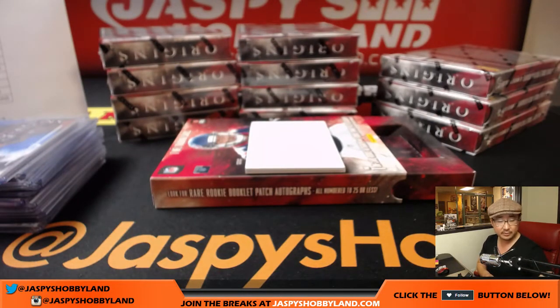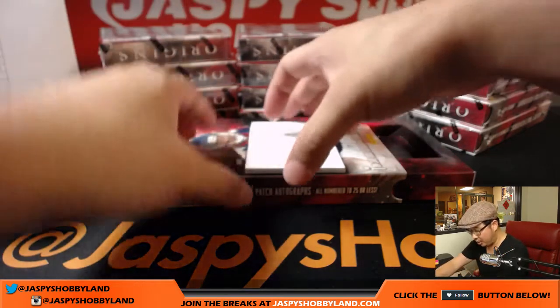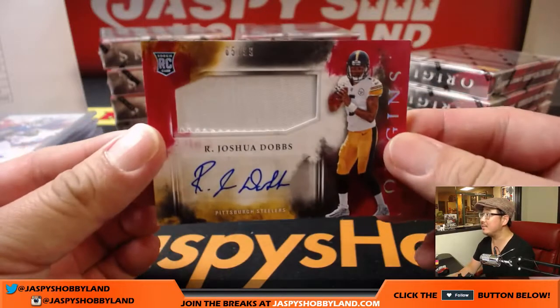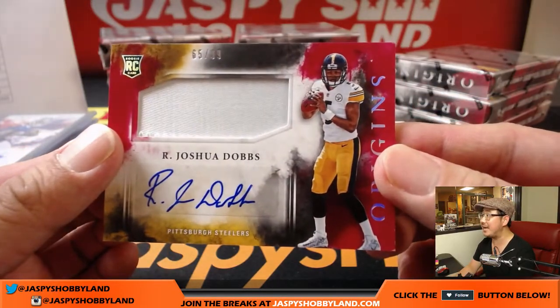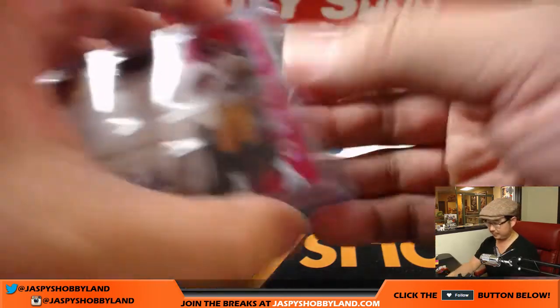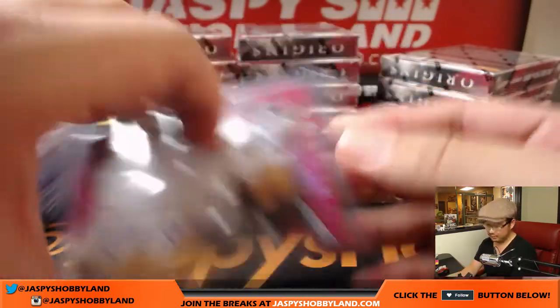And the patch auto will be for the Steelers — Joshua Dobbs, 65 out of 99, patch and autograph. Another nice box in the books. Steelers, Scott V.